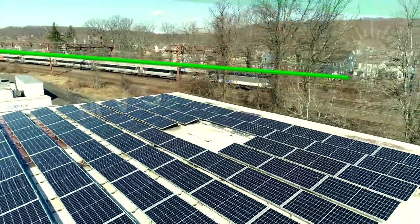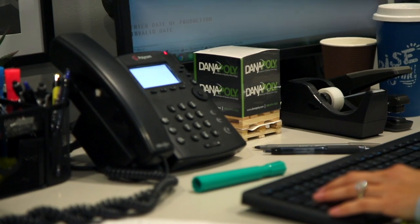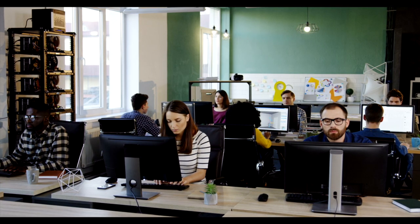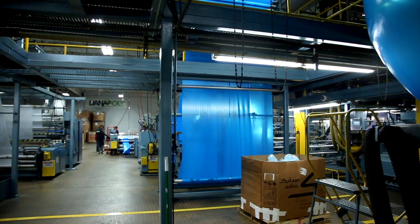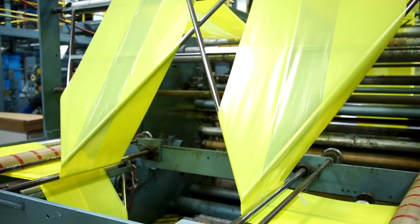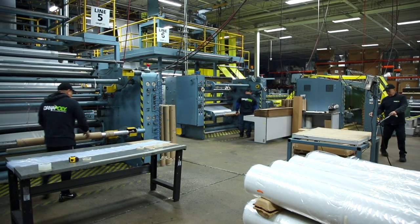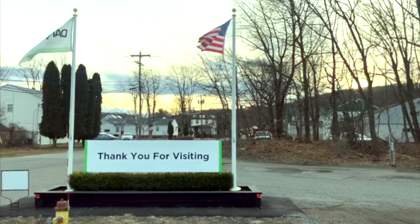We strive to produce safe products with minimal emissions for a healthier, greener tomorrow. We are proud to employ a qualified sales team and proficient customer service staff, always ready to assist. We combine the value you need with unparalleled service and dependability. Dana Poly's mission is meeting your needs while exceeding your expectations. For your next poly packaging order, think Dana Poly.